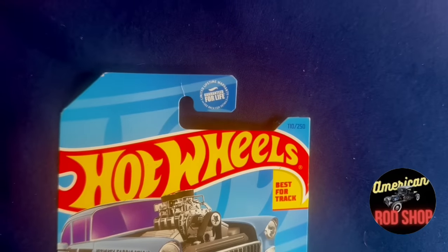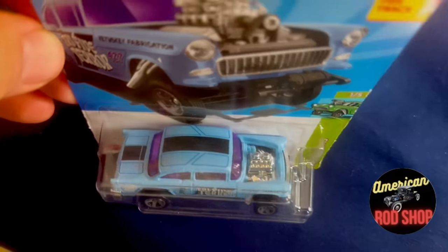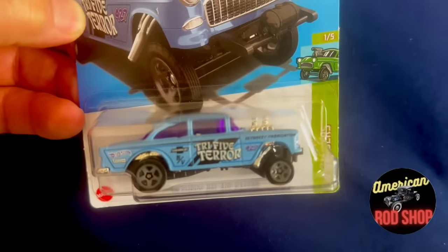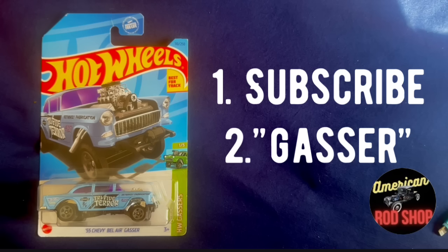Let's stop here and give away one more item. This is a Hot Wheels Gasser — a '55 Chevy called the Tri-5 Terra. It's beautiful: blue with an all-chrome engine and tinted windows. Just a sharp little Hot Wheel, the first one of these I've ever found. To enter to win, you need to be a subscriber — subscribe if you're not already, then drop the word 'Gasser' in the comments. We'll draw for it in the second video of 2024, so turn on those notifications.